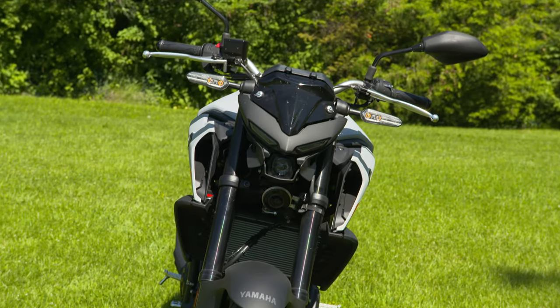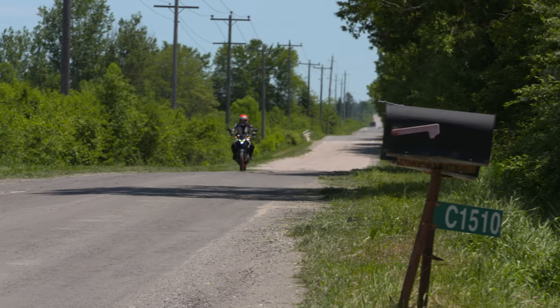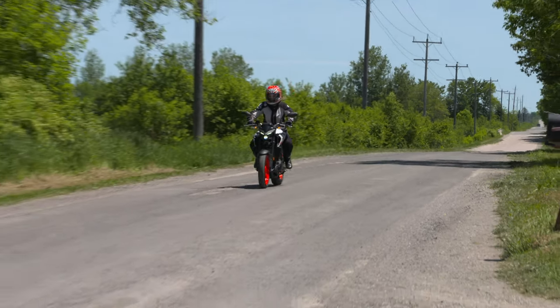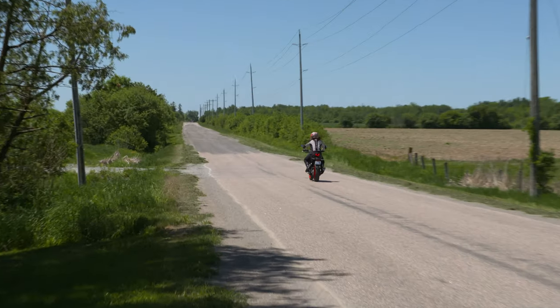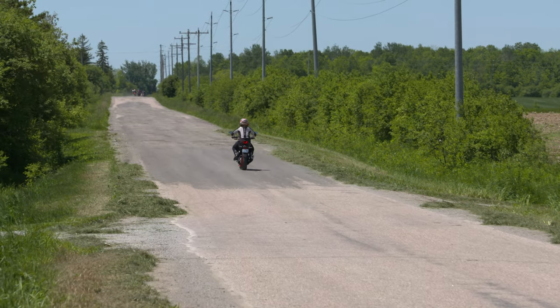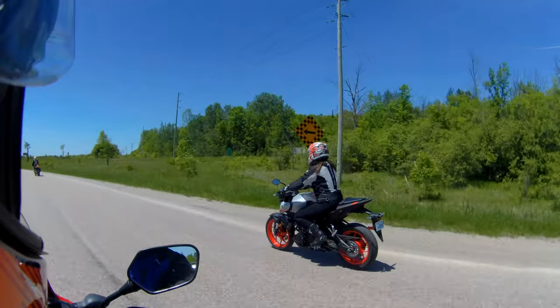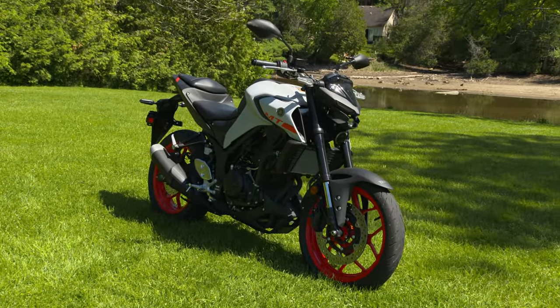How did you find this for handling and for the suspension? Because we were on some pretty rough roads early on this morning — how did you find the suspension? I thought it was really good. We rode over a lot of potholes, a lot of bumps, a little bit of gravel, and I didn't really feel anything. Also, because it's nice and small, you can maneuver around some of the bigger obstacles, which is really nice on a bike depending on where you're driving.